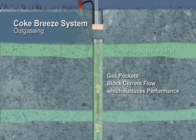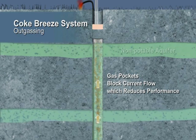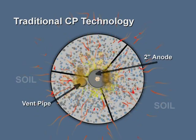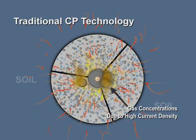Eventually, gas pockets may block current and shut down the system, compromising the protection of your assets. A cross-section of the coke breeze system shows gas concentrations generating at the anode core as well as water inside the system.